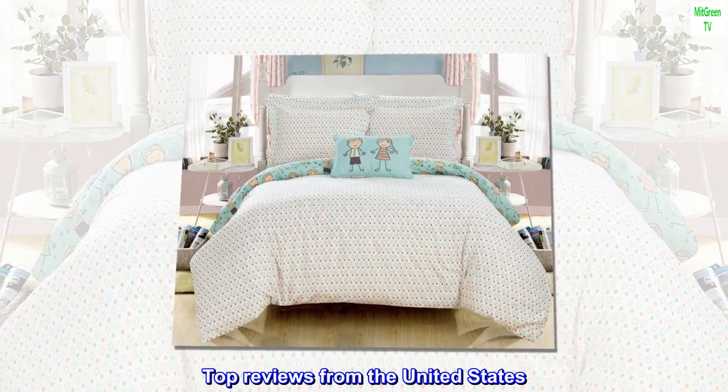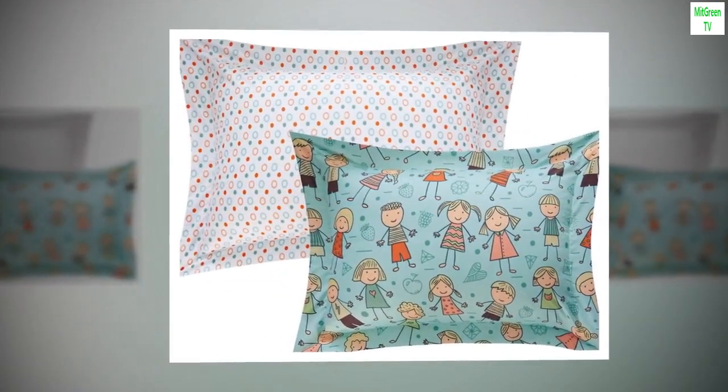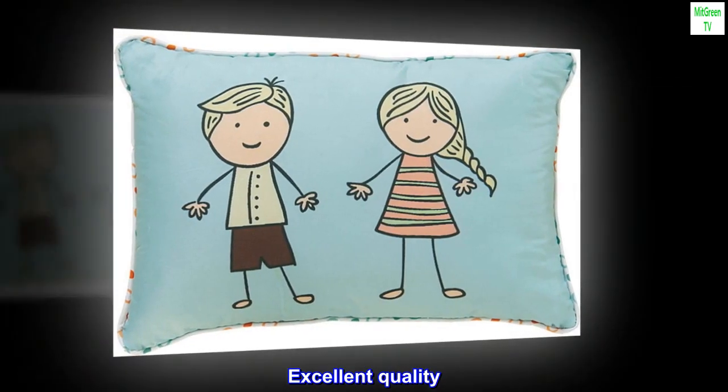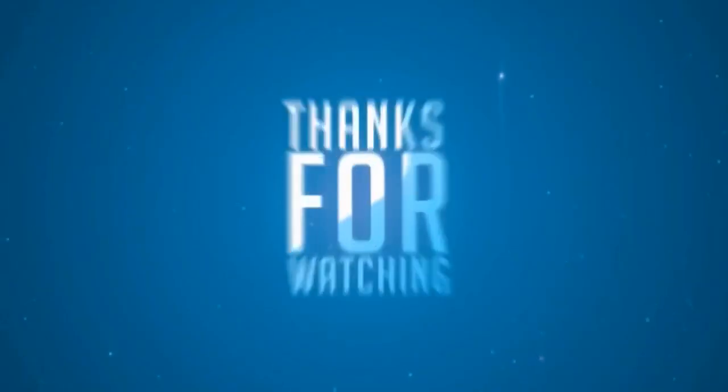Top reviews from the United States: perfect shipping, very fast, excellent quality. I would definitely buy again.